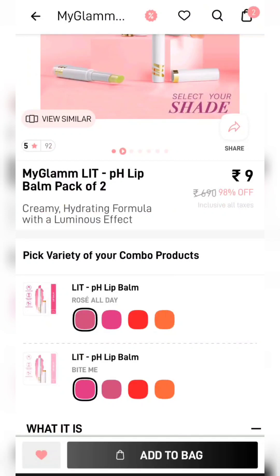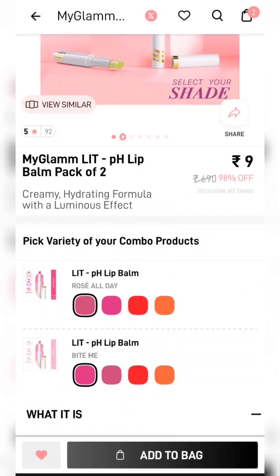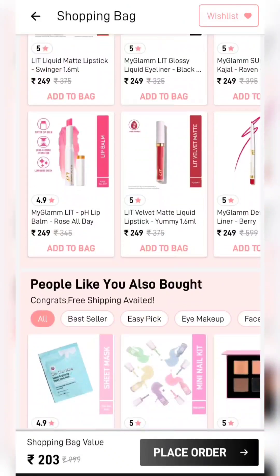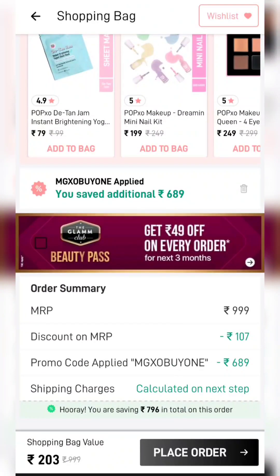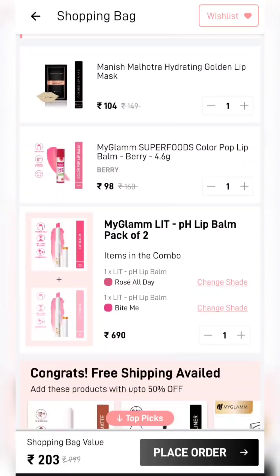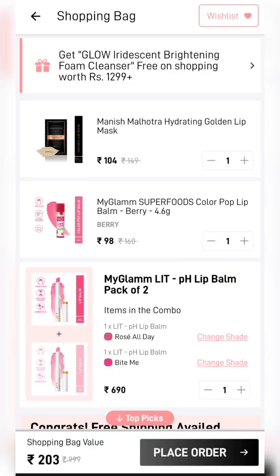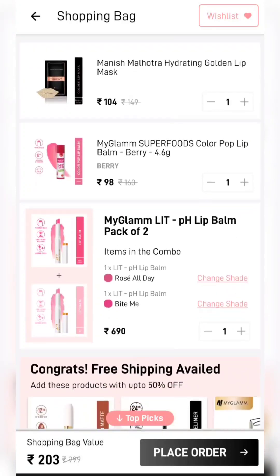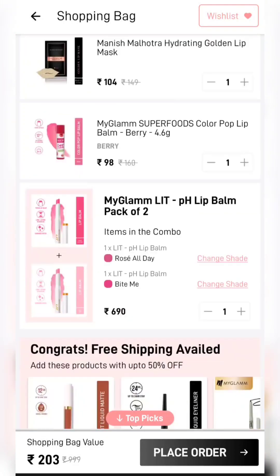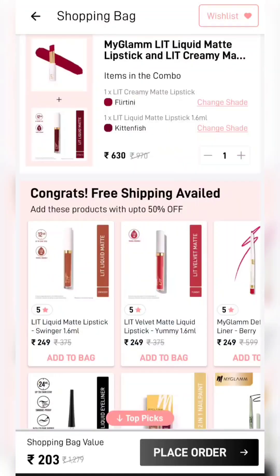Today's deal is a big deal — many combos are only ₹203. There was a pack of two lip balms, and to avoid shipping charges I have added two products, so these come to only ₹203. There are other amazing combos at very low prices. I will give you a link in the description box. Here is a bullet lipstick.